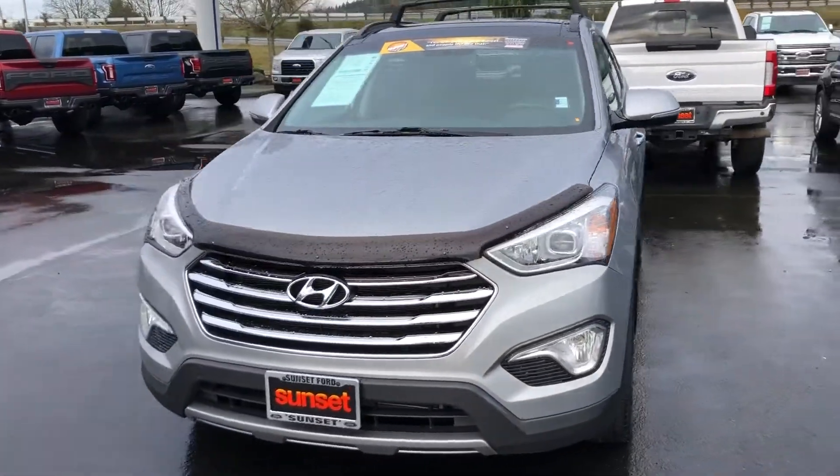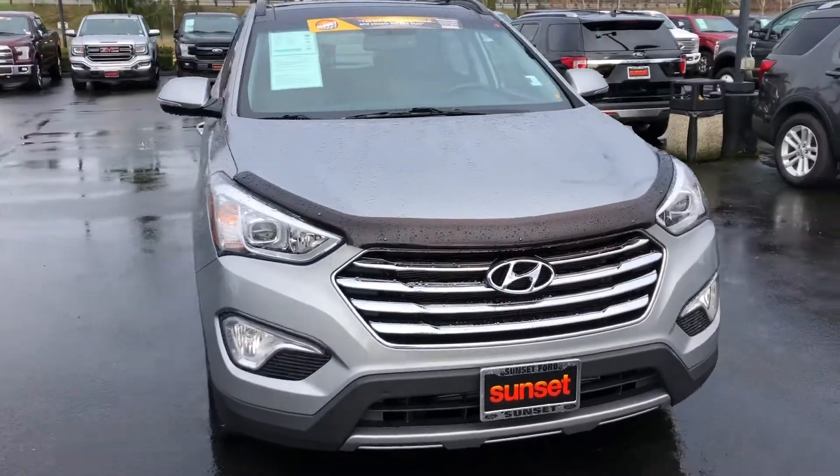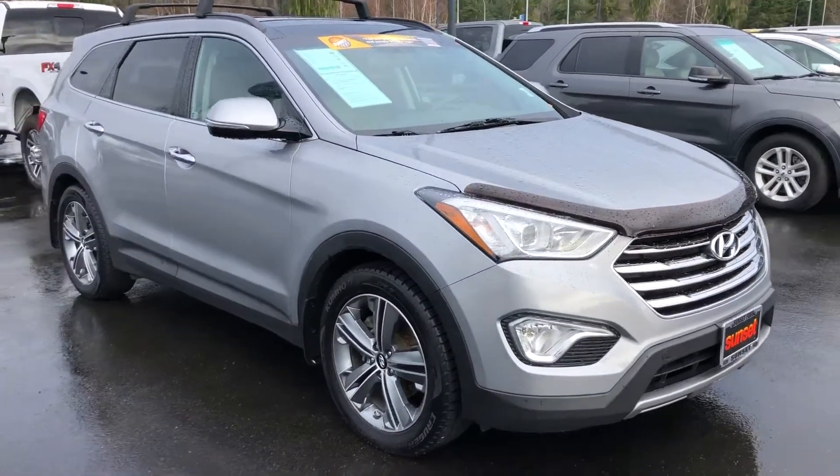Hi, this is Scott and welcome to your virtual video walk-around. Looking for a clean, economical vehicle? This might be the one. Let's give you that virtual video walk-around.